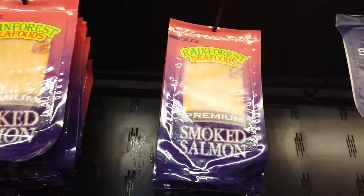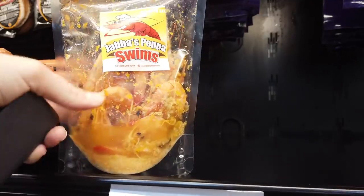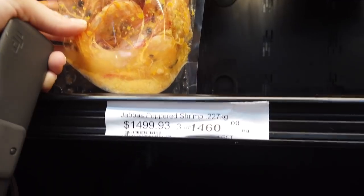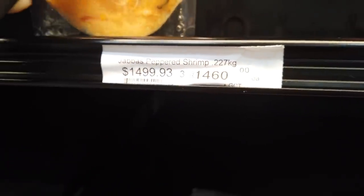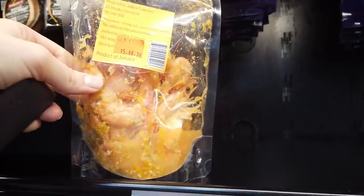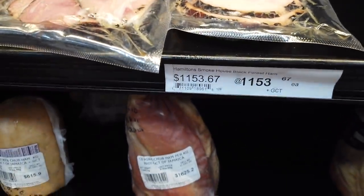Here's the next expensive thing — Jabba's pepper shrimps. I've never tried those either. A little bit of pepper shrimps is going to cost you 1500 Jamaican. Seafood is normally expensive no matter where you live, so you can't really complain. But if you're in Jamaica for vacation, you have to try it.